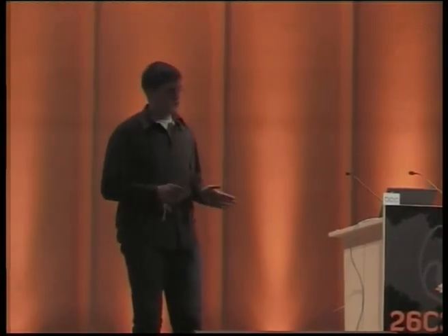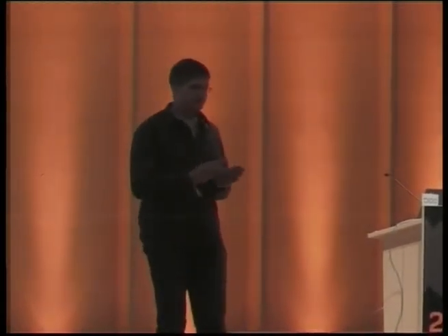Hello everyone, I'm Robert Brümer from the Part-Time Scientist and we are doing four short presentations here. First of all I want to give you a short introduction on what the Google Lunar X Prize is and what we as a team want to achieve in this regard. This is more or less a non-technical presentation, the first part.